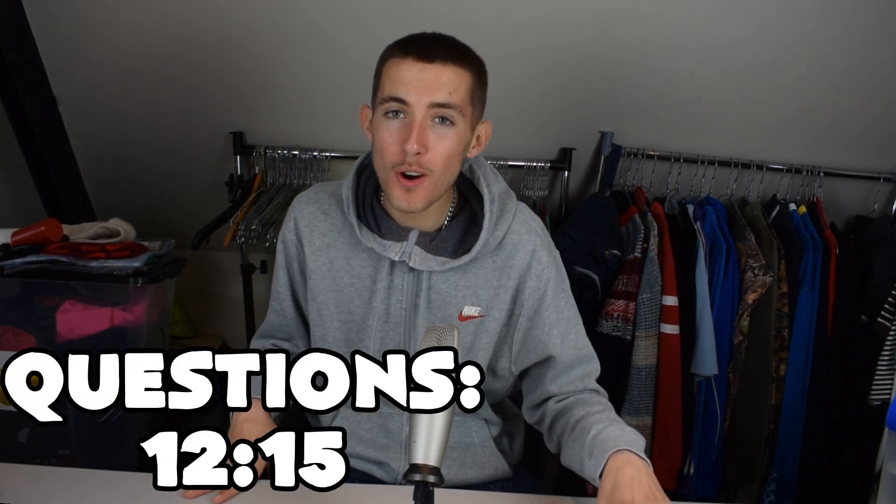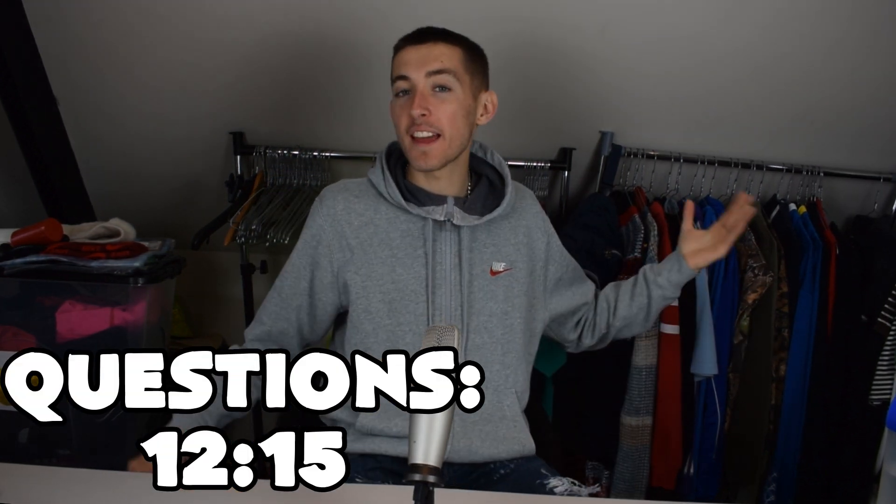Welcome to the Depop Seller Podcast with me Josh Ford. Today I'm going to be talking about photos and my Depop within recent weeks, and at the end I'm going to be answering your questions which you left me over on my Instagram, which is in the description.